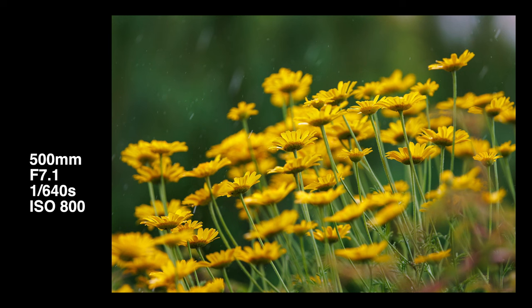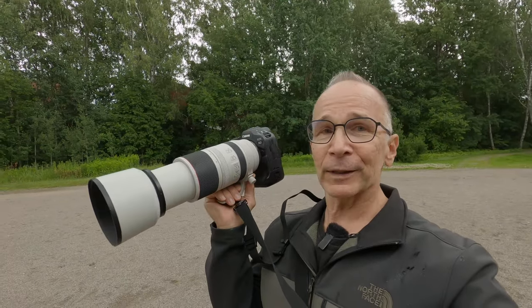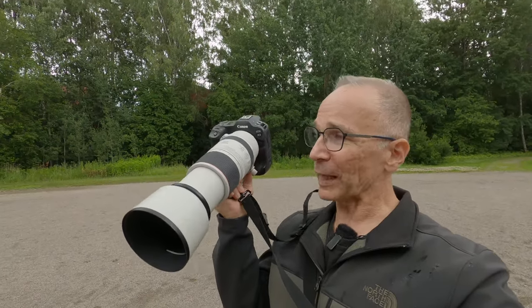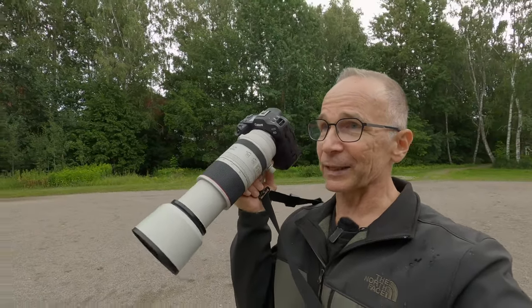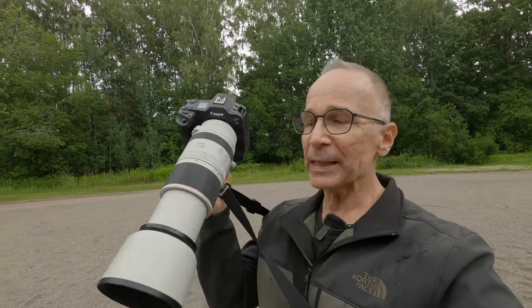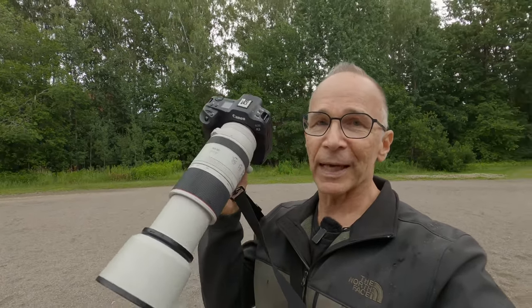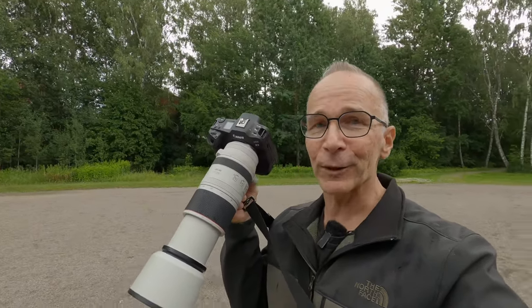It looks like the weather report was correct after all — it's raining already and time to head home. Not that the rain matters for the camera — this is weather sealed, of course — but I'm not weather sealed and I don't want to stand in the rain any more than necessary. I hope you enjoyed this little photo walk with me and the Canon EOS R3 and the 100-500 zoom lens. Thank you so much for joining in. If you found this video entertaining or useful, please do consider buying me a cup of coffee — there's a link down below. I'll definitely see you in the next video.